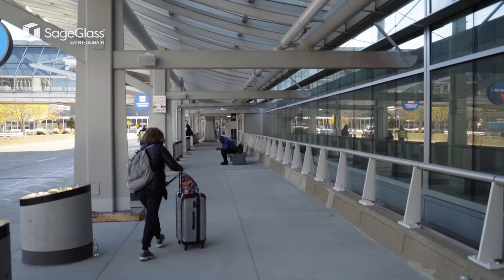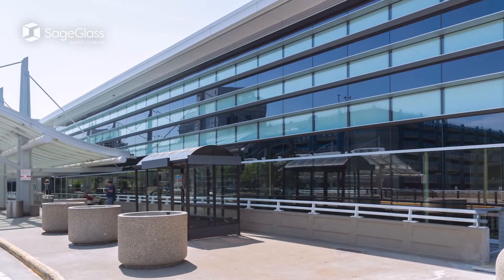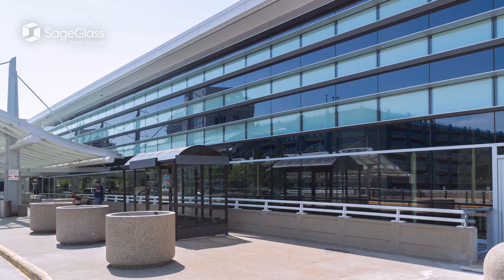If you're considering SageGlass for an airport project, think about all the different ways you can find benefits. The electrochromic glazing can make that space really comfortable and make it into an amenity rather than a potential liability.